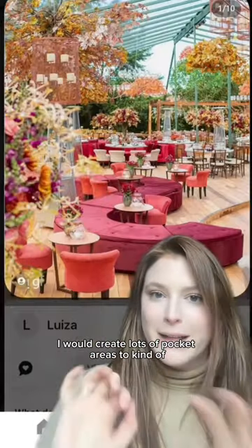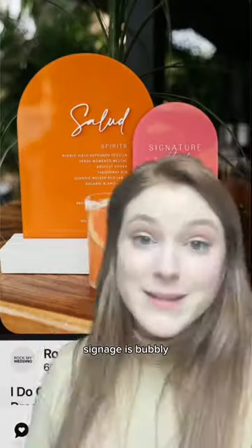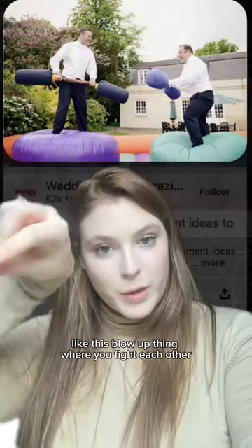I would create lots of pocket areas to kind of represent the different dimensions they go in. Also, maybe lime green tables. Signage is bubbly, you know, animated. And there's lots of games, like this blow-up thing where you have to fight each other.